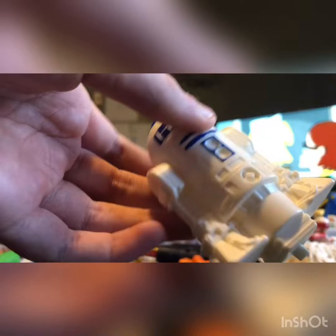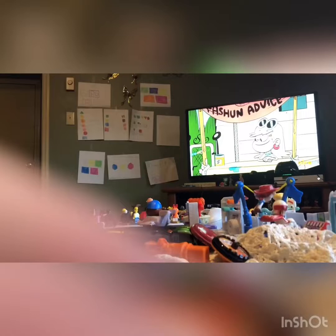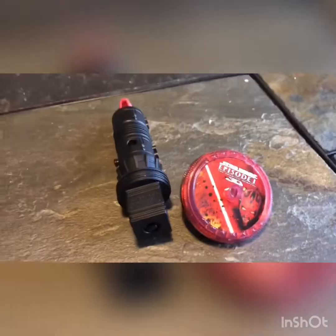Number two, we have R2-D2. Here's R2-D2. The camera just... Oh, but it's different — it's a different one. Oh, here it is — the top. Here's R2-D2.